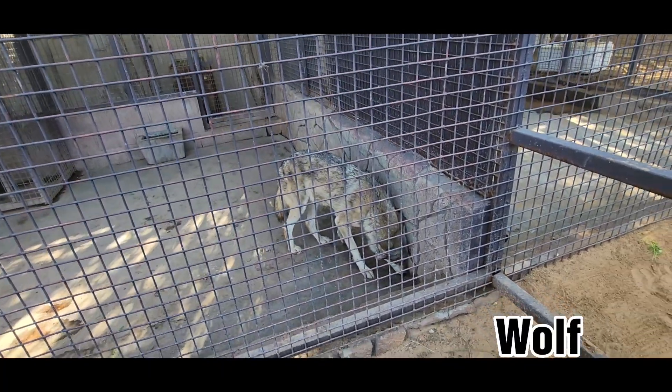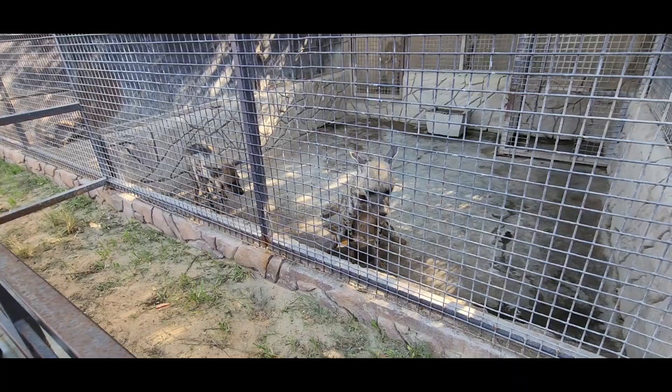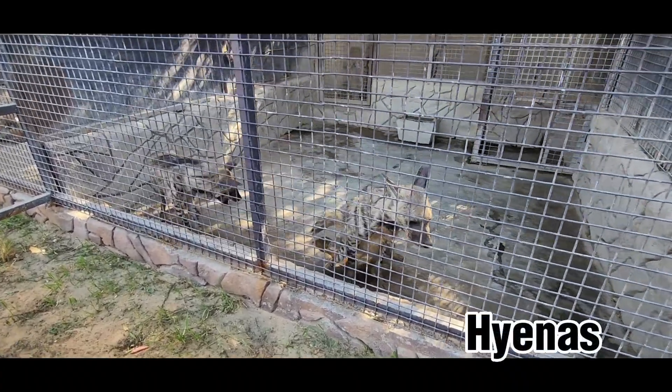These are wolves. They are nocturnal, which means they're asleep during the day and awake at night. These are hyenas, known for doing their laugh.